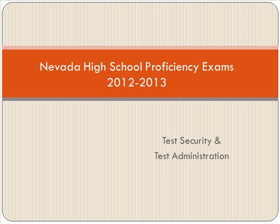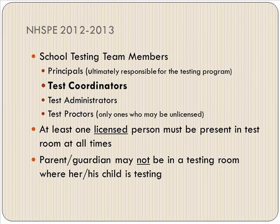Hello high school staff, and welcome to the 2012-2013 Nevada High School Proficiency Exam Test Security Administration. You will watch this and hopefully it will give you some insight into how testing is done. Some things may have changed and some things did not. This is information from both the state and the Clark County School District.